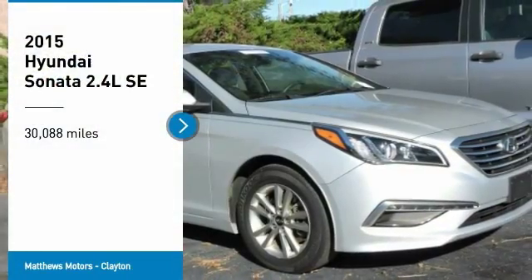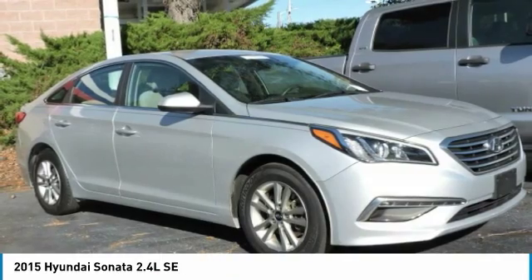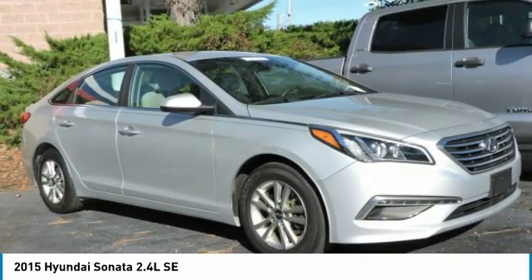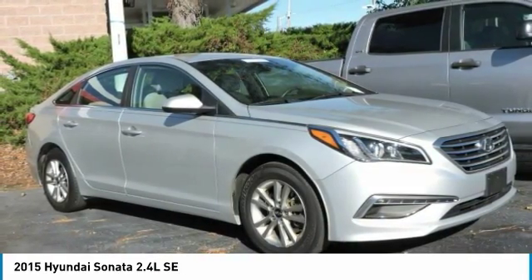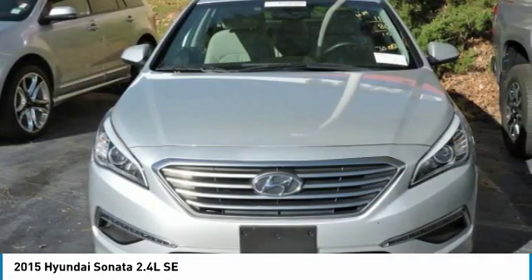Looking for the right vehicle? Check out the 2015 Sonata. The Sonata has a long list of technologically advanced interior features and options that make driving safer, more convenient and much more fun.